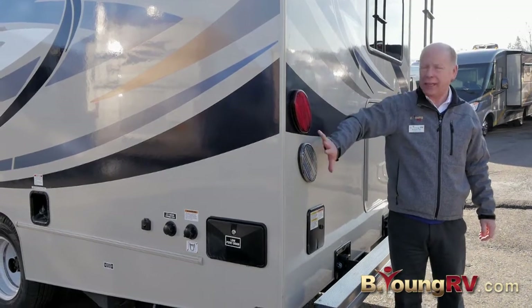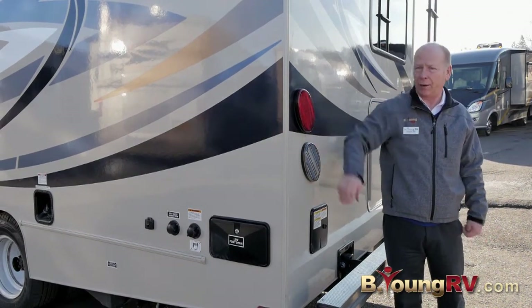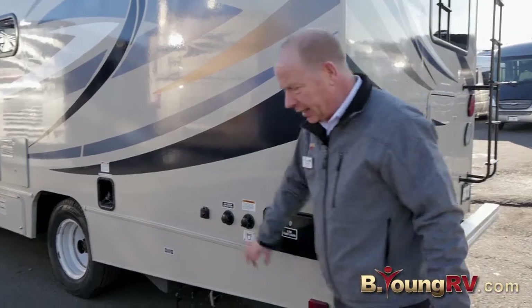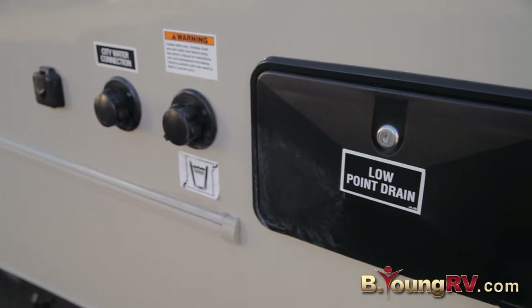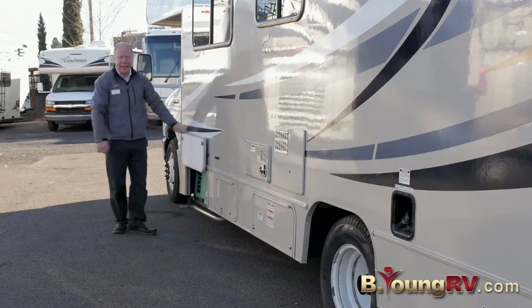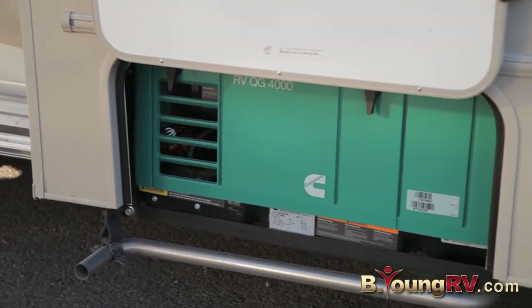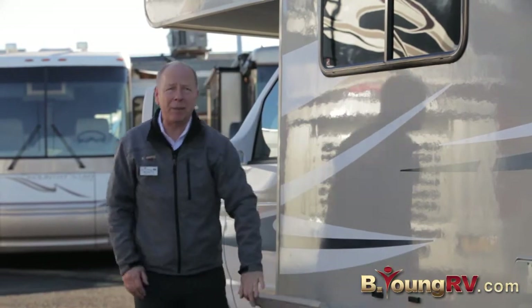Oversize LED lights back here so you can see when you're hitting your brakes, turning your turn signals on — you're all good to go, plenty of safety. Here are all your hookups conveniently on this side, your low drain right there. And you have a 4,000-watt gas generator giving you plenty of power to run the air conditioner, the microwave, and all your receptacles inside.